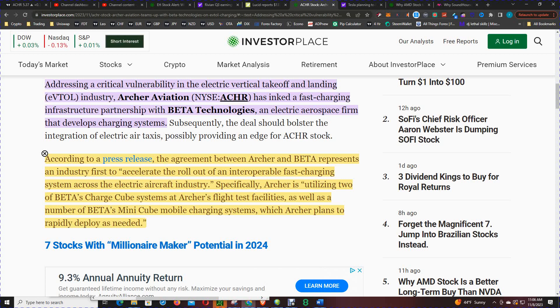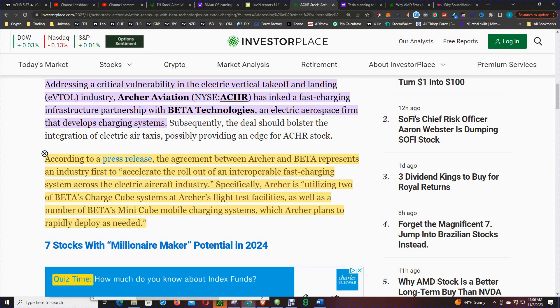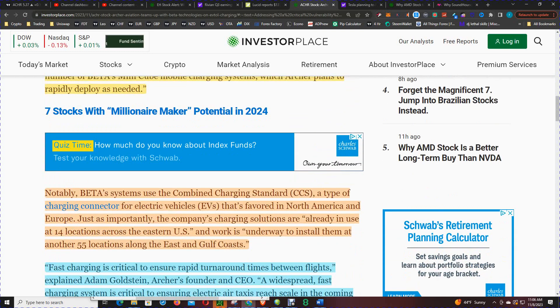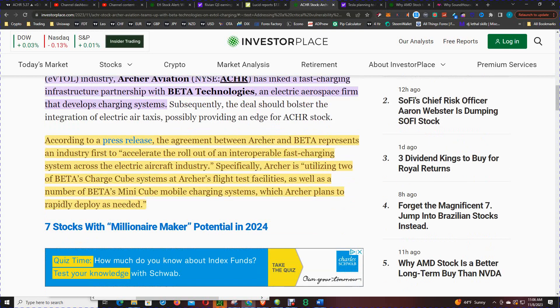Specifically, Archer is utilizing two of Beta's Charged Cube systems at Archer's flight test facilities, as well as a number of Beta's Mini-Cube mobile charging systems, which Archer plans to rapidly deploy as needed. This is a good move for Archer Aviation and kind of puts them in the lead against competitors at the moment.